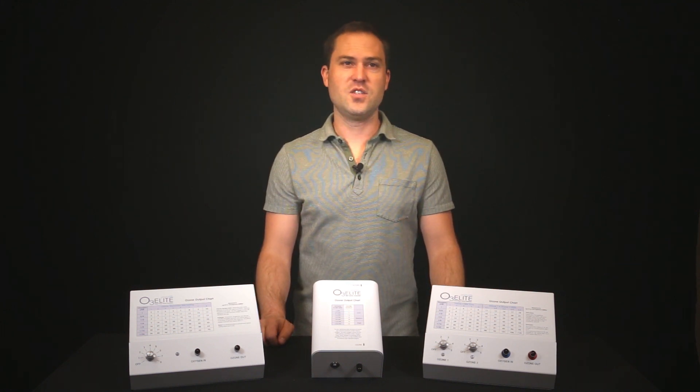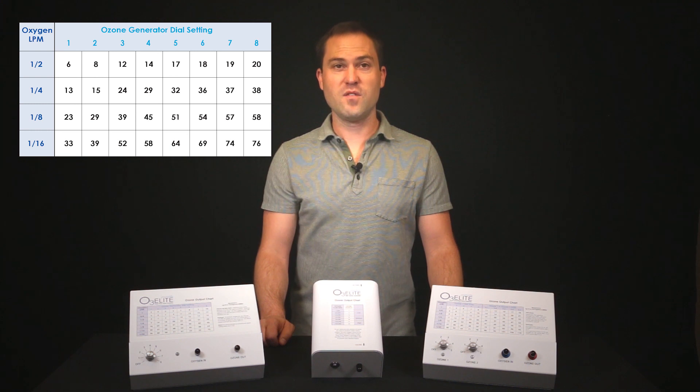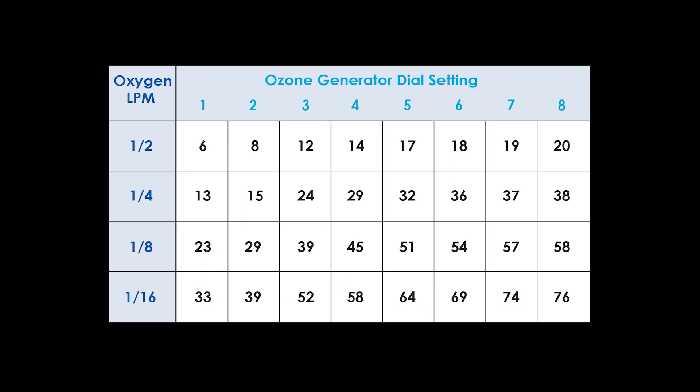To achieve all possible therapies, you need an ozone generator with a range from 0 to 100 micrograms per milliliter. A chart should be provided with your generator confirming the output. Without the chart, your medical grade ozone generator is basically useless.